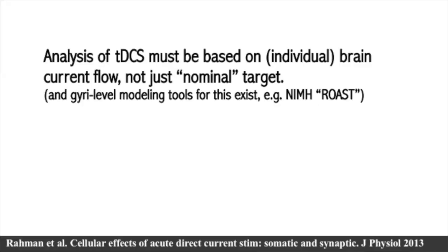When we think about TDCS, we need to think not just about the nominal target — the brain region named in the title of the paper — but about the overall current flow. We need to embrace the fact that we could be producing a net effect that involves stimulating multiple nodes, especially with atypical anatomy. But in general, this can be done on an individual basis, and there are tools available now to do the kind of modeling I've shown you, including through our lab and open-source software supported by NIMH called ROAST.